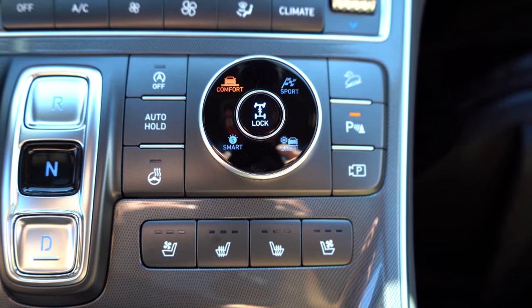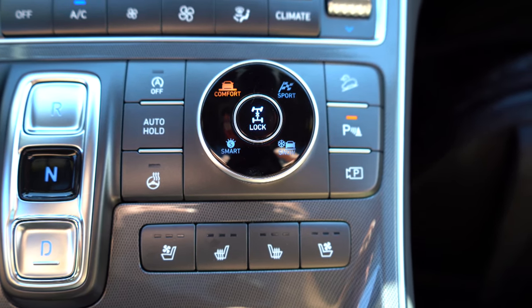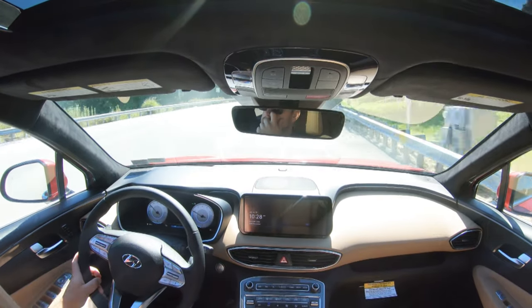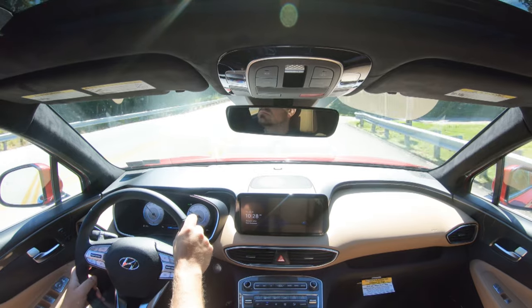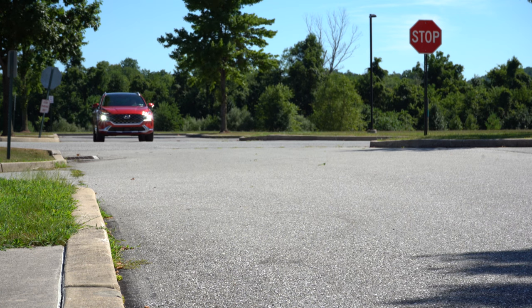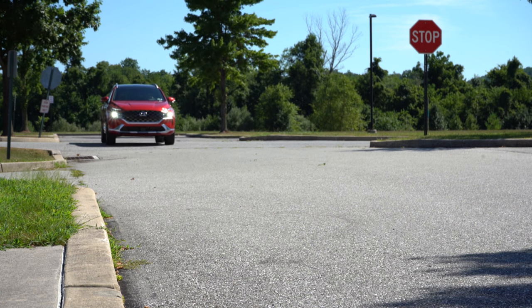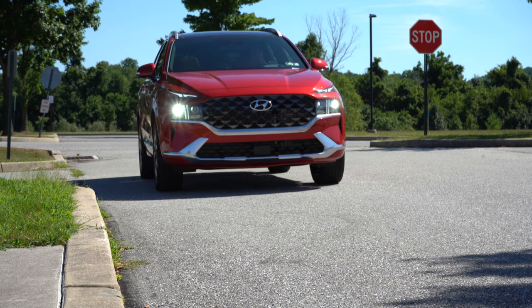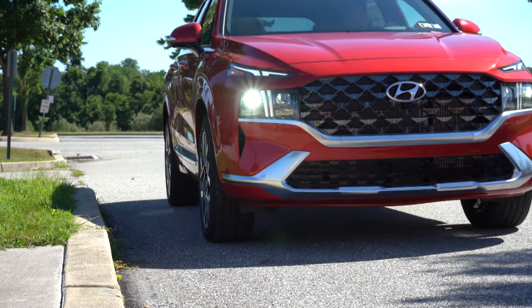It comes with the H-TRAC all-wheel drive system, meaning you have the ability to set it in full-time all-wheel drive — let's say if it's snowing out here in Pennsylvania. That's what I personally do on my own Santa Fe; it gives you that extra peace of mind and it's going to perform better in the snow. Now, let's put it in Sport driving mode, test the paddle shifters, and see how quickly they react.